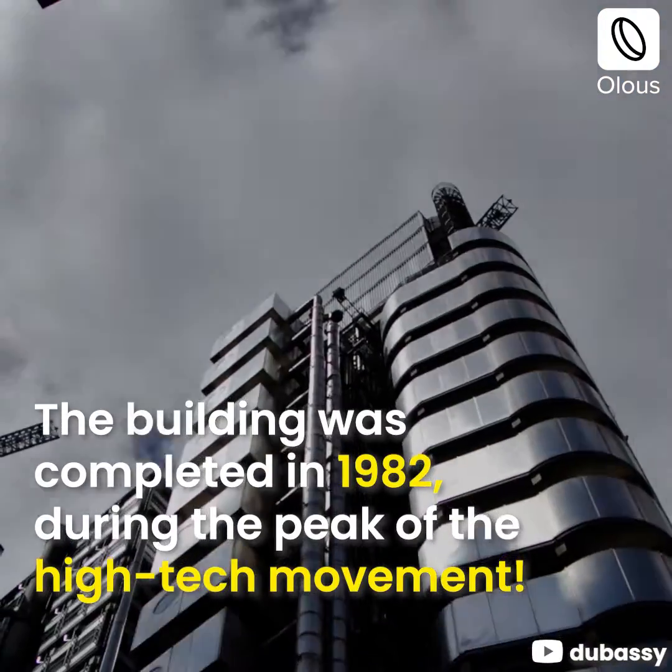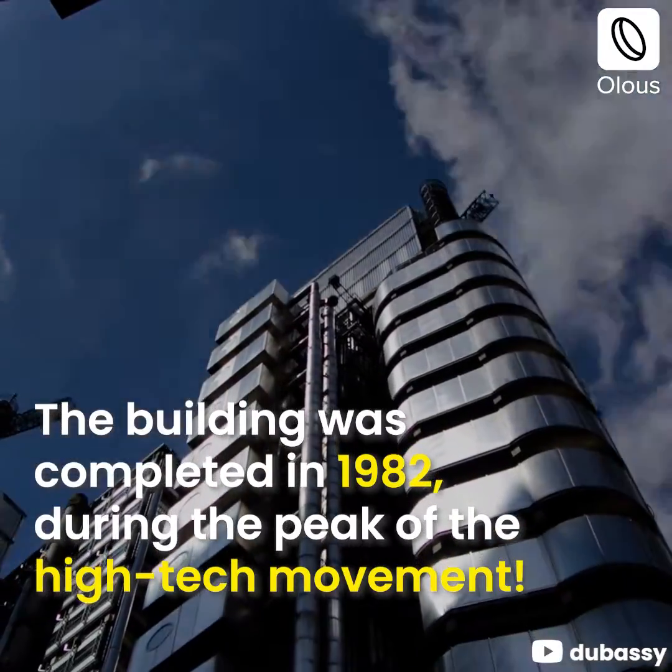The building was completed in 1982 during the peak of the high-tech movement.